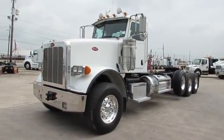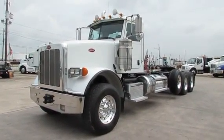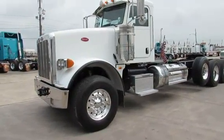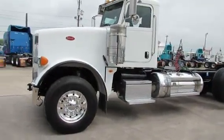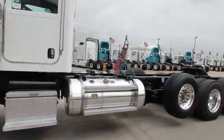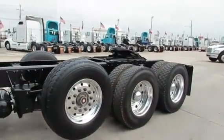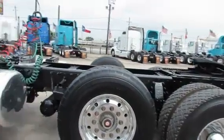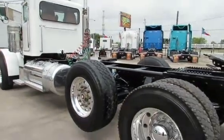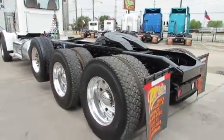At Porter Truck Sales, we have this four axle haul truck. It's a 2012 Peterbilt 367, ISX Cummins engine, 485 horsepower, 18 speed, 4.30 ratio, air ride suspension, 280 inch wheelbase. It's got aluminum wheels,